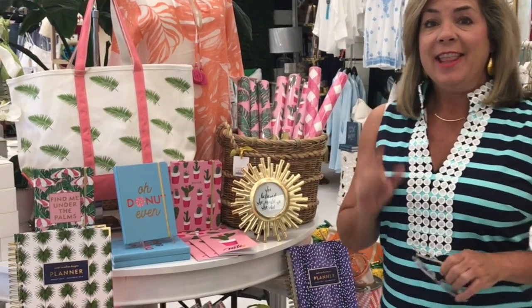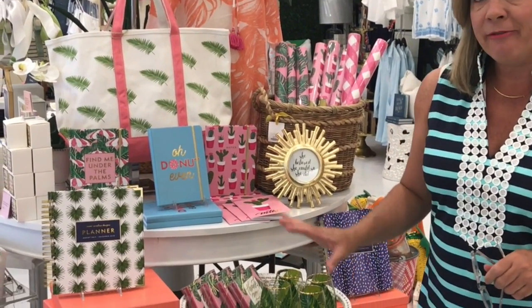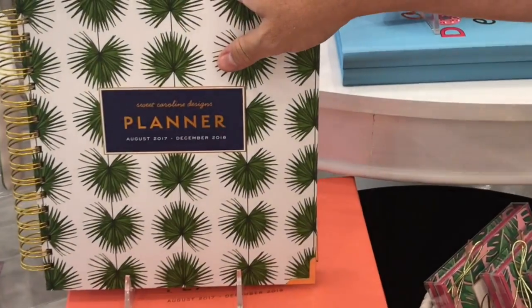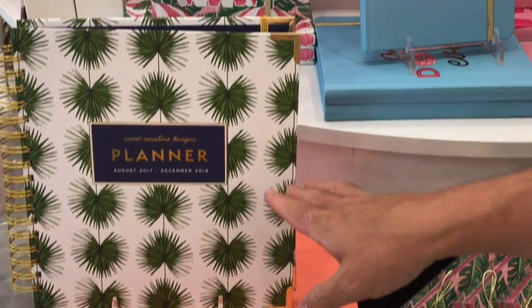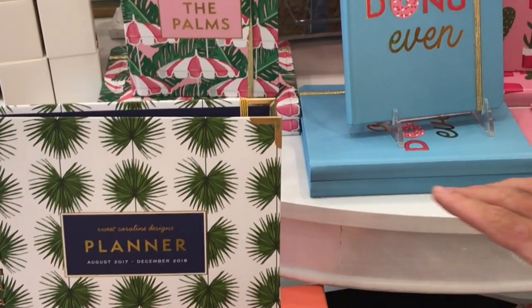Hi there and welcome to Behind the Yellow Door at Two Friends. This week I've got some really fun stuff to show you. Some fun things that came in from this great company called Sweet Caroline Designs. It's a cute gal out of Shreveport, Louisiana who's done these great planners that start August of 2017 and go through December of 18, so you get about a 16-month calendar there.